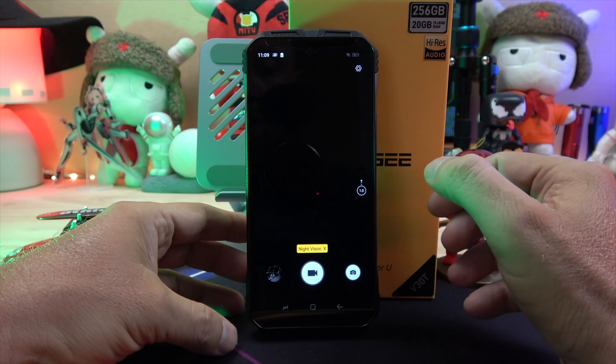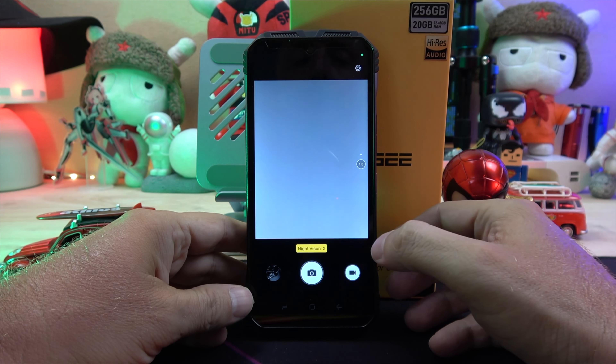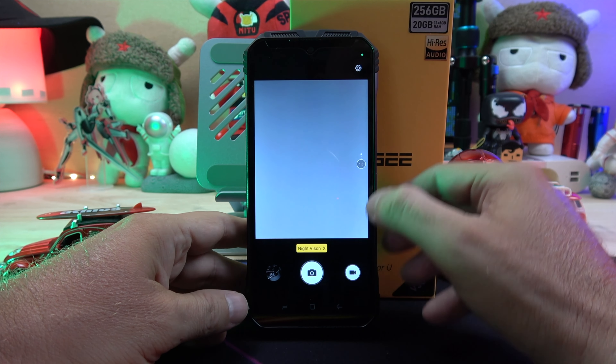A 32MP IMX616 front-facing camera is tucked away in a water drop notch at the top of the screen. Let's check out some photo samples with the front camera with zoom and beauty effects, and we'll also test the FHD video capabilities.